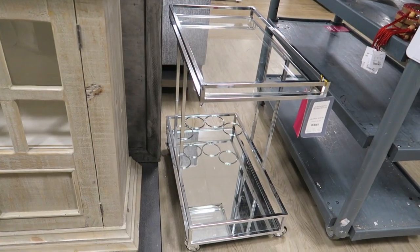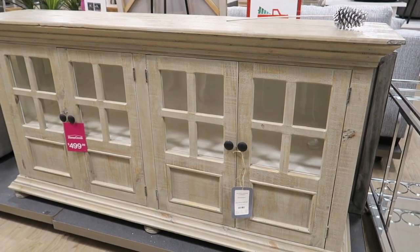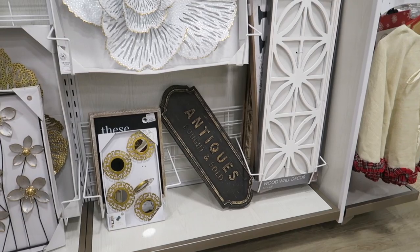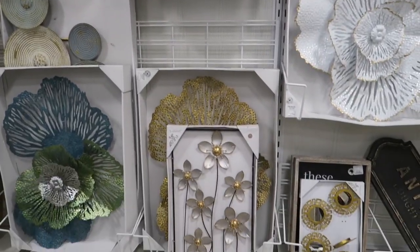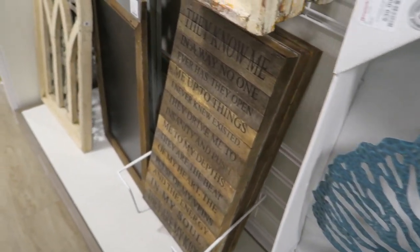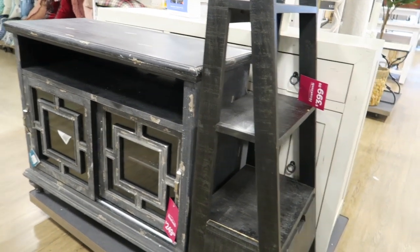It's a sidecar — $150. I like this — $500. It's a nice entertainment stand, and then they're putting some little water features. Let's see what they have over here. You guys are really, really crowded, so I'm just trying to get around people.